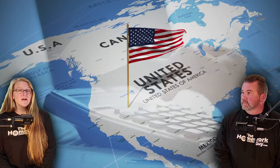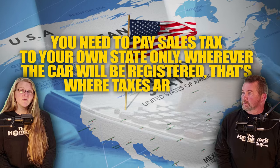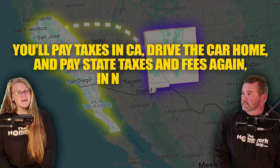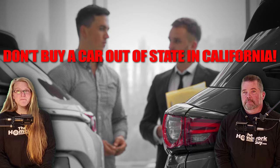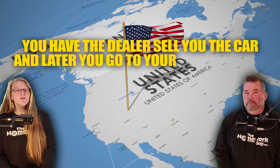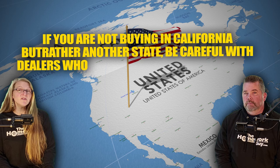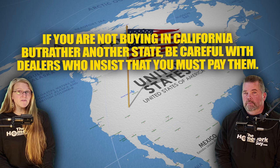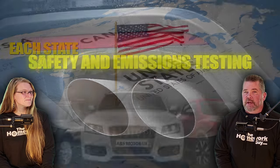Number three: handling state sales tax — this is a big one. In most states, you need to pay sales tax to your own state only; wherever the car will be registered is where the taxes and fees are paid. The only exception is California — if you buy a car in California, you'll pay California taxes, then drive home and pay again in your home state. In any other state, the dealer sells you the car and you go to your own DMV to register and pay taxes yourself. Call your DMV before you leave to verify what you'll owe. Be careful with dealers who insist you must pay them — the tax money sometimes never gets paid to the correct state.